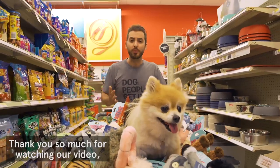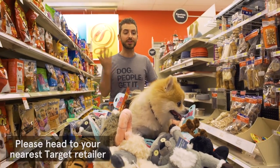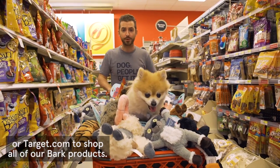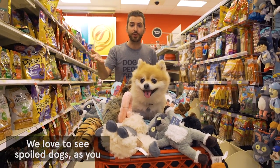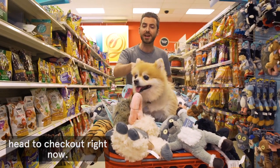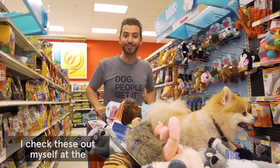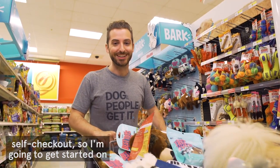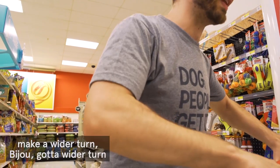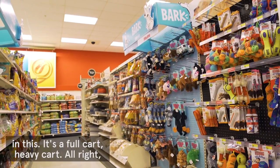Thank you so much for watching our video. For Bijou and myself, this is Bark at Target. Please head to your nearest Target retailer or target.com to shop all of our Bark products. We'd love to see spoiled dogs — as you can see by Bijou. We're gonna head to checkout right now; she demanded I check these out at the self-checkout. I'm already exhausted — wider turn, Bijou! It's a full, heavy cart. All right, here we go — self-checkout!